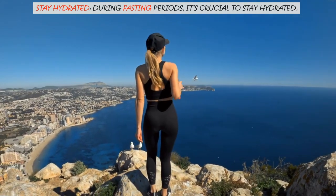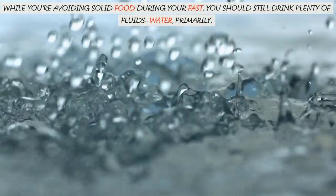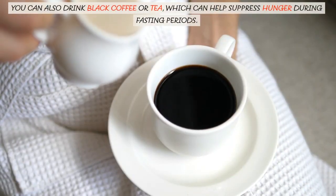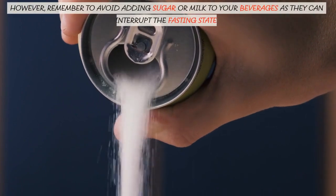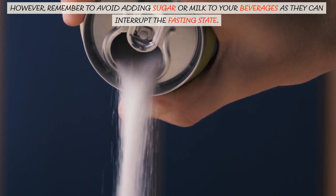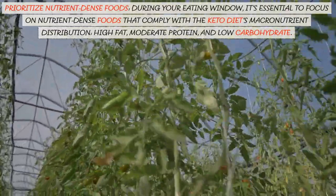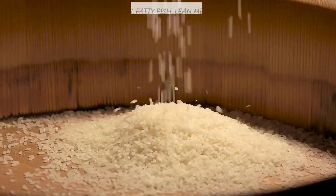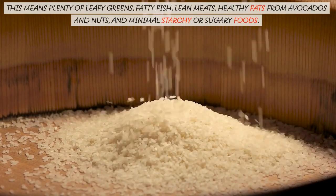Stay hydrated. During fasting periods, it's crucial to stay hydrated. While you're avoiding solid food during your fast, you should still drink plenty of fluids — water, primarily. You can also drink black coffee or tea, which can help suppress hunger during fasting periods. However, remember to avoid adding sugar or milk to your beverages as they can interrupt the fasting state. During your eating window, prioritize nutrient-dense foods that comply with the keto diet's macronutrient distribution: high fat, moderate protein, and low carbohydrate. This means plenty of leafy greens, fatty fish, lean meats, healthy fats from avocados and nuts, and minimal starchy or sugary foods.